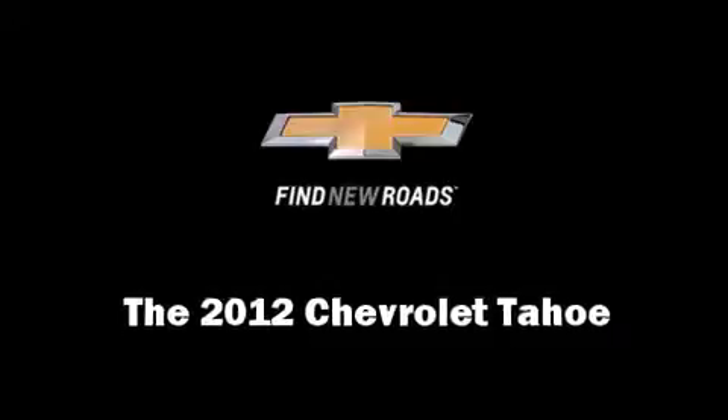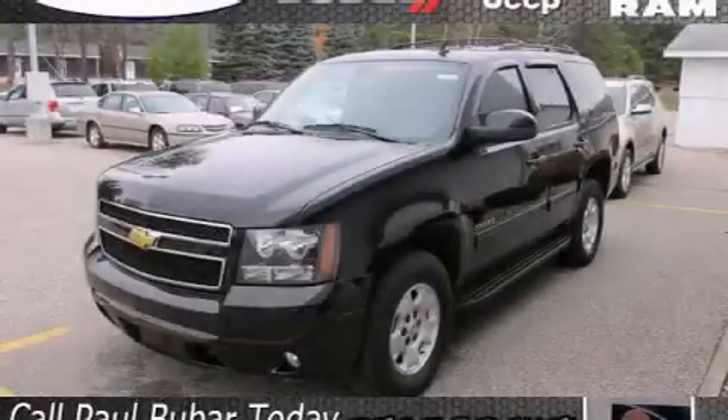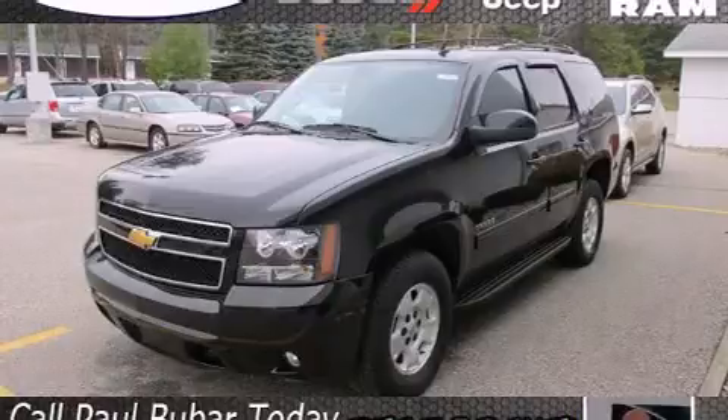Come test drive this 2012 Chevrolet Tahoe. Smooth gear shifts are achieved thanks to the powerful eight-cylinder engine.